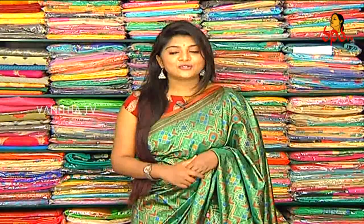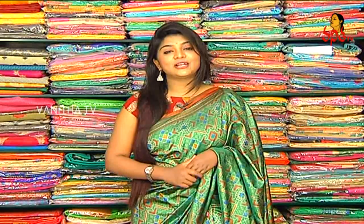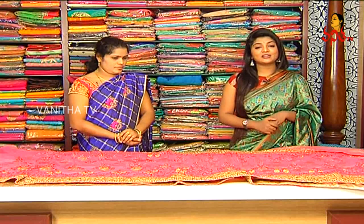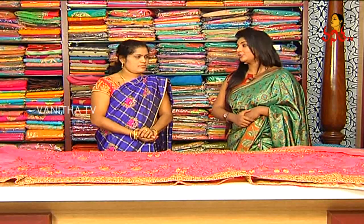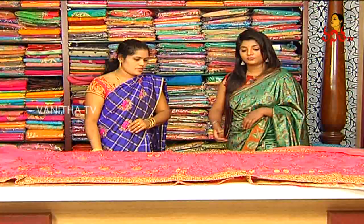Hi viewers, welcome to Hallu Ladies! I am looking at the latest collections of Hallu Ladies. I will show you the latest collections at KPHB Main Road. This week I will show you the latest collections, and we also have a fancied variety. Let's take a look.